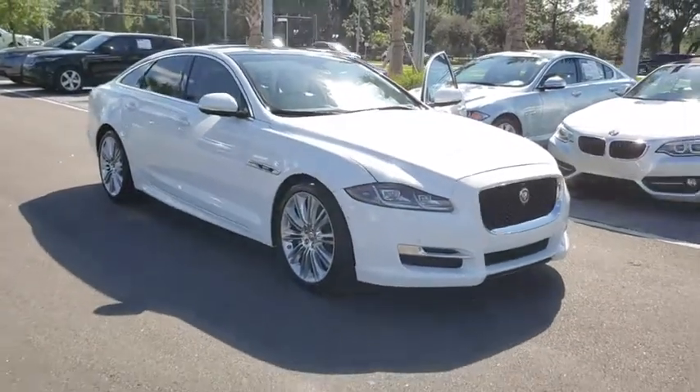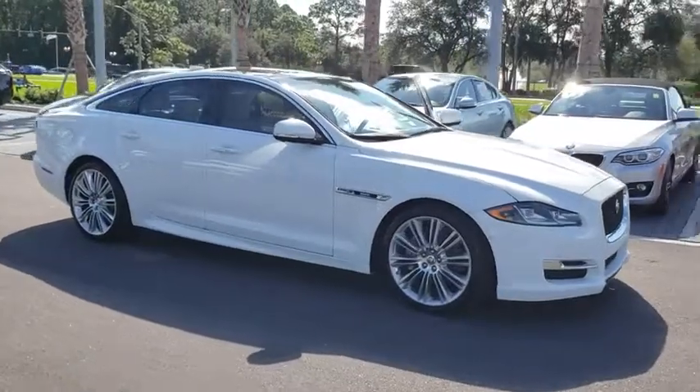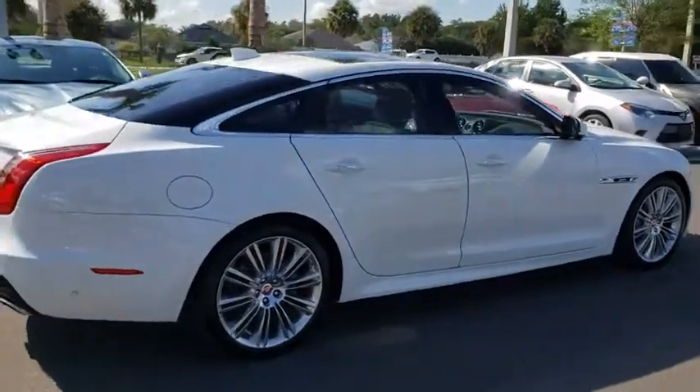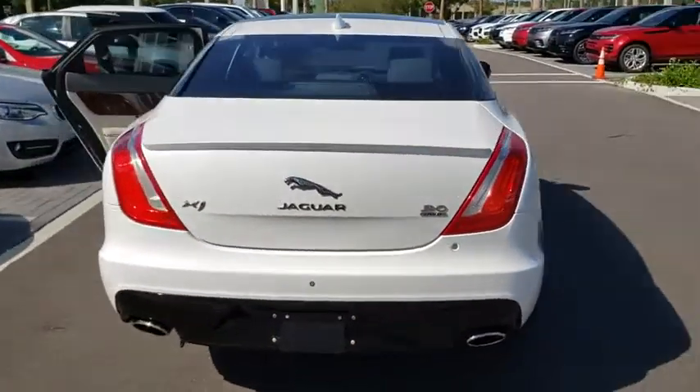Come test drive the 2016 Jaguar XJ. The Jaguar XJ has a strong, refined engine with lots of standard features, very nimble. The interiors are magnificent with exquisite ambient lighting — a true leader in their class.